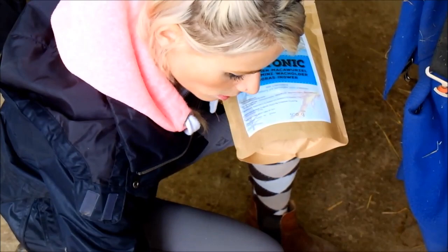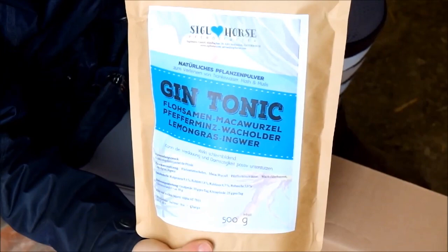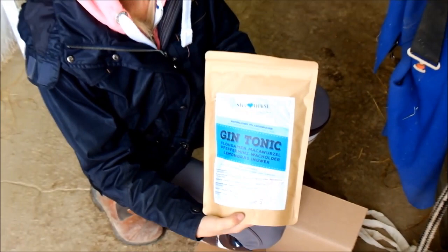Beziehungsweise kann man das sogar auch ins Trinkwasser geben oder ins Mesh. Und jetzt sehe ich hier noch einen Katalog von Siegel Horse drin, den hole ich jetzt nicht raus. Ich werde es dem Charlie dann mal in sein Müsli gleich mixen und mal gucken, ob ihm das mundet. Also ganz lieben Dank an Siegel Horse für dieses Päckchen.